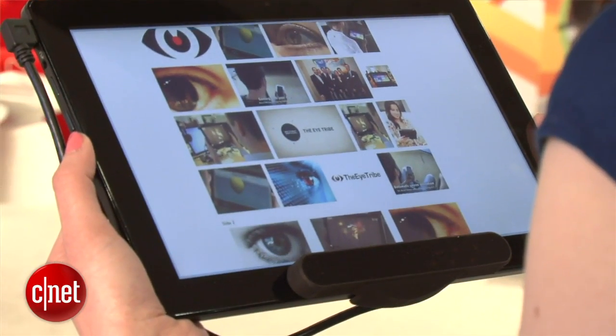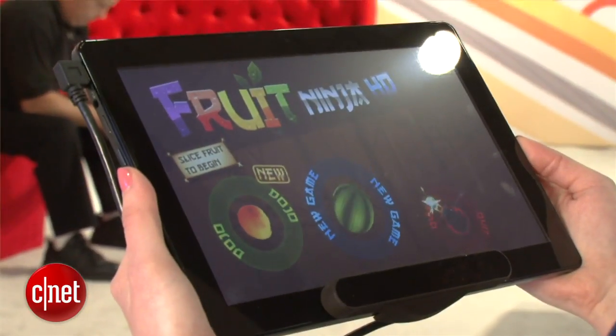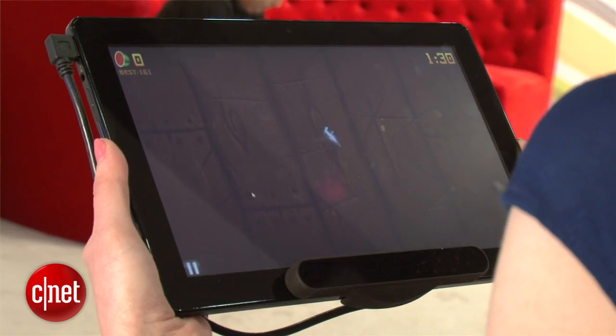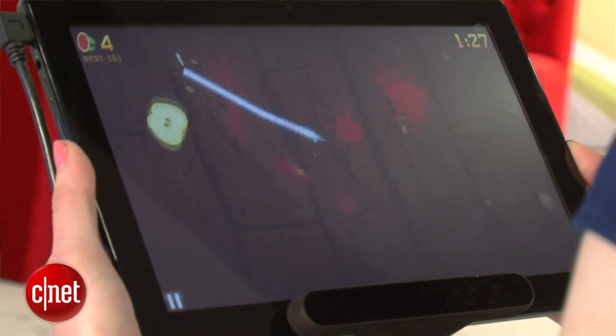Once that's done, you can get started by doing applications such as scrolling or playing Fruit Ninja. That's right — I can now control Fruit Ninja with my eyes. iTribe is showing that for the first time, this technology could be for the mass market.